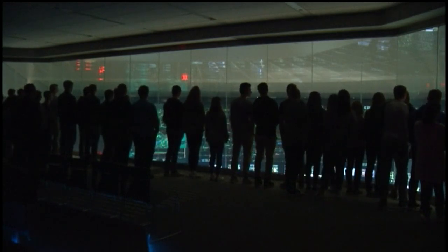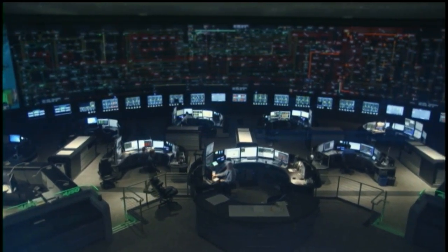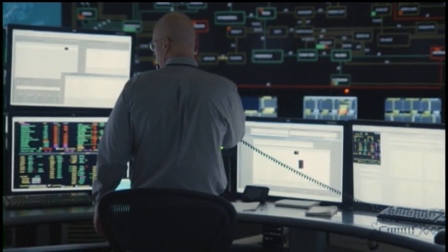Behind this glass, juniors from Chalmont High School see a direct application of science, technology, engineering, and math. They're visiting the New York Independent Systems Operator, a state-of-the-art facility that opened in 2014. It runs the power grid.